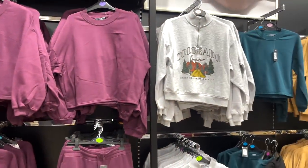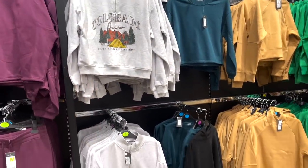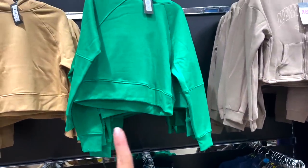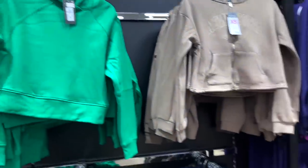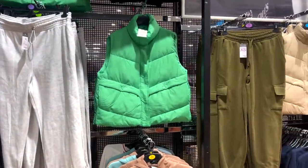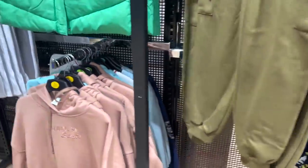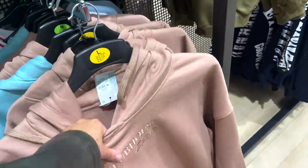We're walking over to the sweater section now. This Colorado jumper's quite nice, though I think I've seen that on my last visit — nothing new. This green jumper's quite cute — the quality's not the best. Ooh, this green body warmer — I really like that. They've got some cargo joggers for like £12. We saw these in Foss Park and we were saying the quality of these is so nice — I just don't like this random embroidery writing at the top. If these were plain, they'd be so nice.